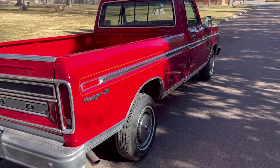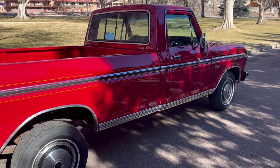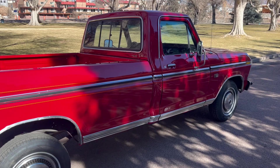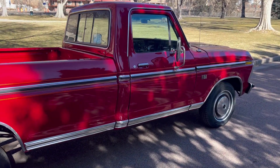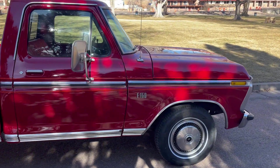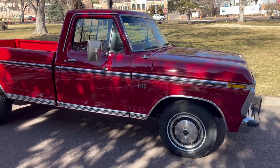Overall it's just a pretty nice 1976 Ford F-150. She drives beautifully and runs right on down the road. I'll have the driving video put together before the auction ends, as well as the cold start video and all of those.